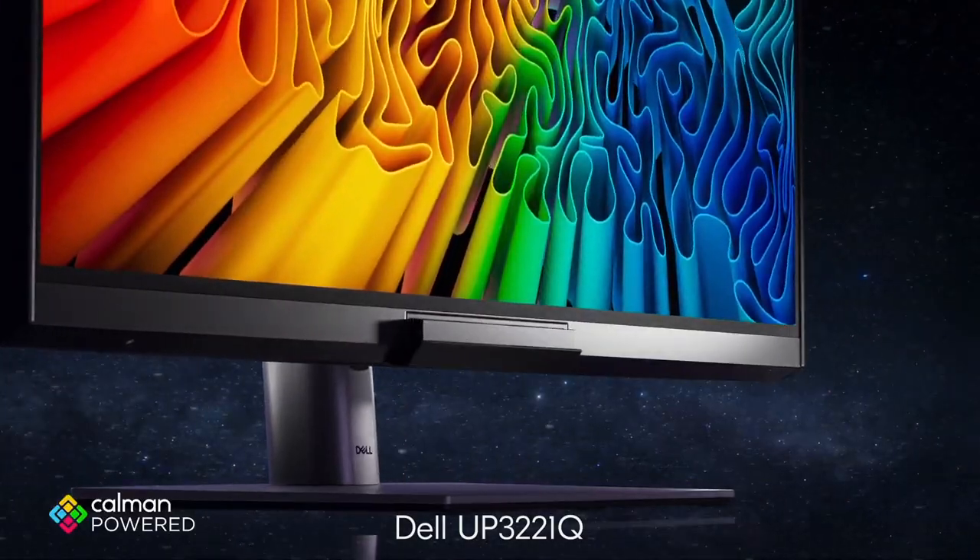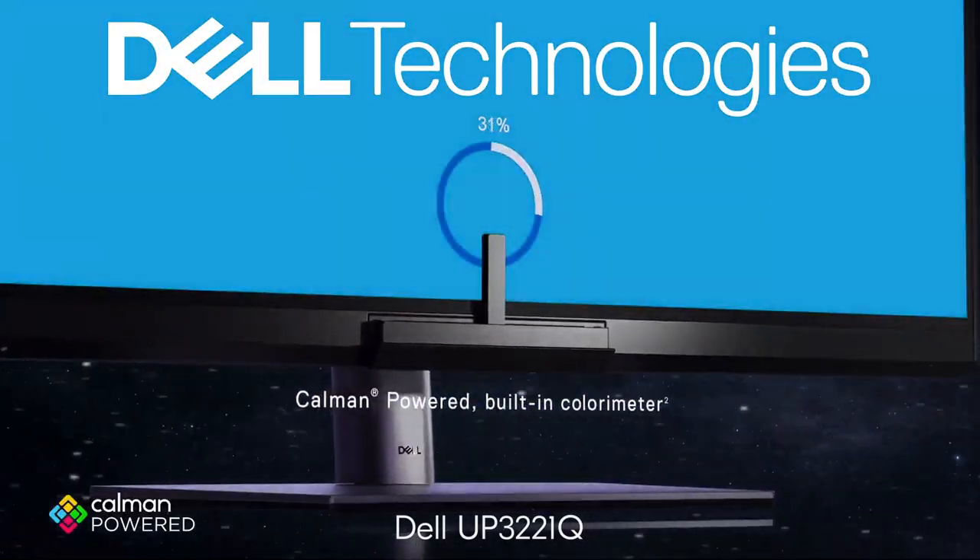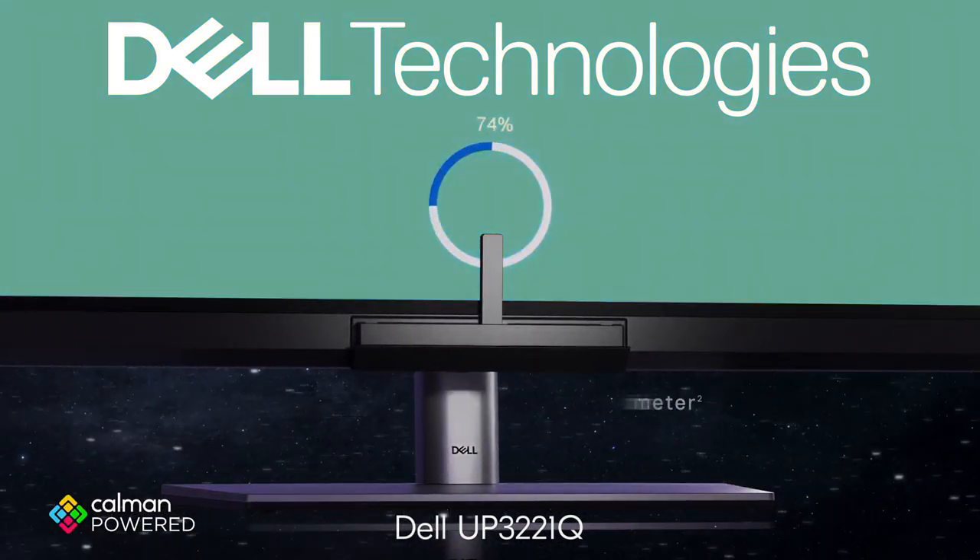For me it's super critical to have accuracy and repeatability with my monitor. My Dell monitor has the self-calibration tool, which allows me to calibrate anytime I want and know that it is going to accurately represent all the colors that I'm recording or want to share with the world at the end of the project.